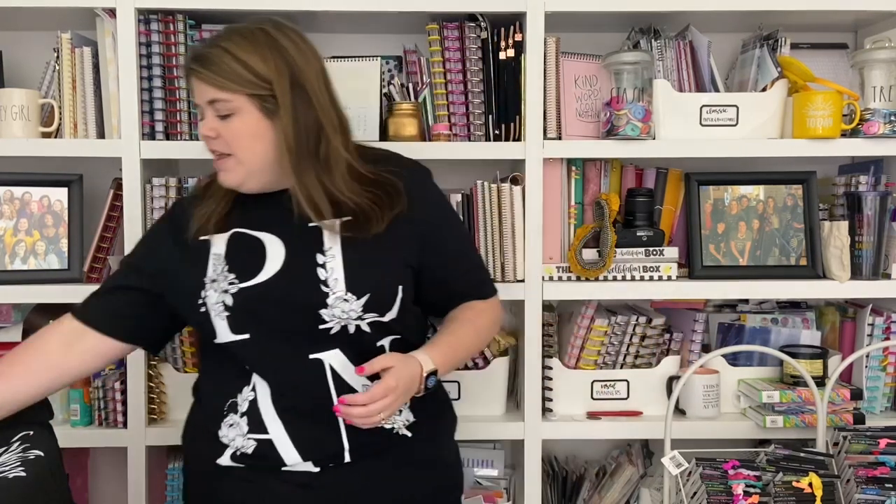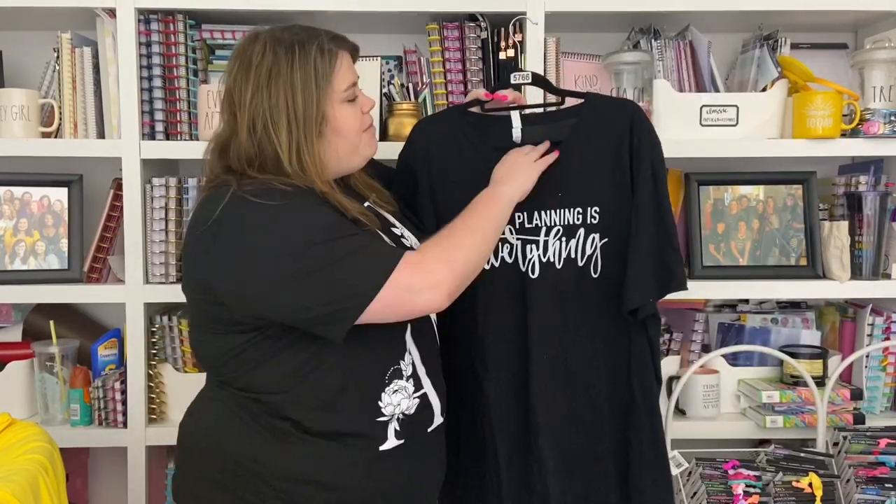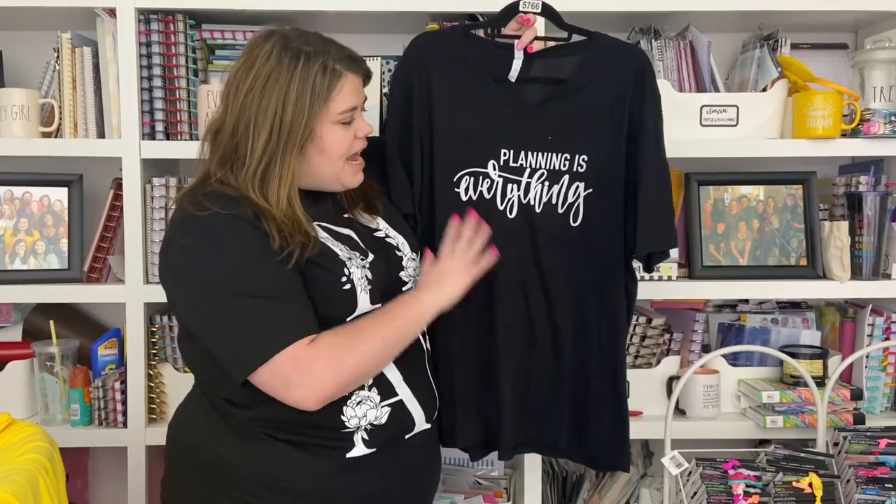I really love the 'Planning Changed My Life' design because it's true — if you're using your planner in a way that's functional and really works for you, planning really can change your life. The next design says 'Planning is Everything.' This one I'm showing is a v-neck from my old shop, but the design has moved to my new Etsy shop on a crew neck Bella Canvas. So if you order it, it will be a crew neck, not a v-neck, but I wanted you to at least see the design.